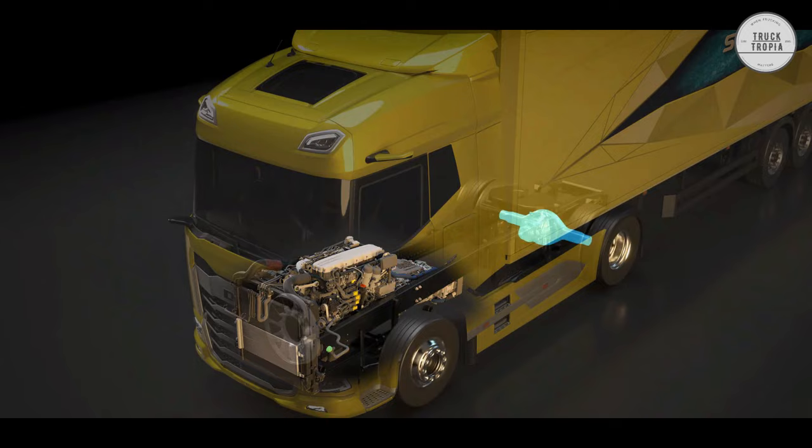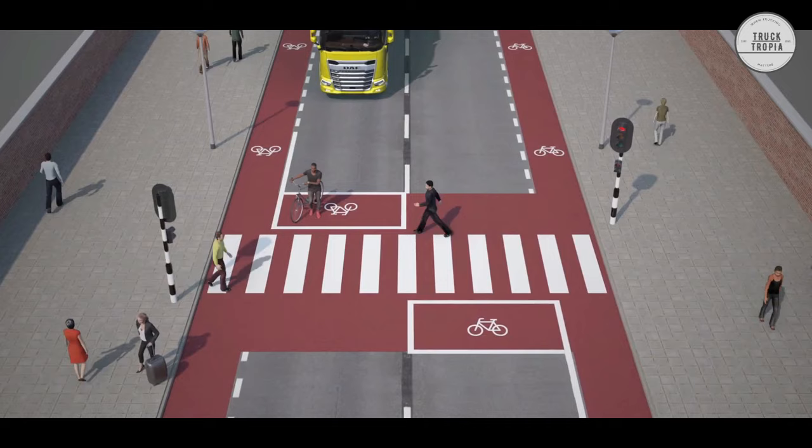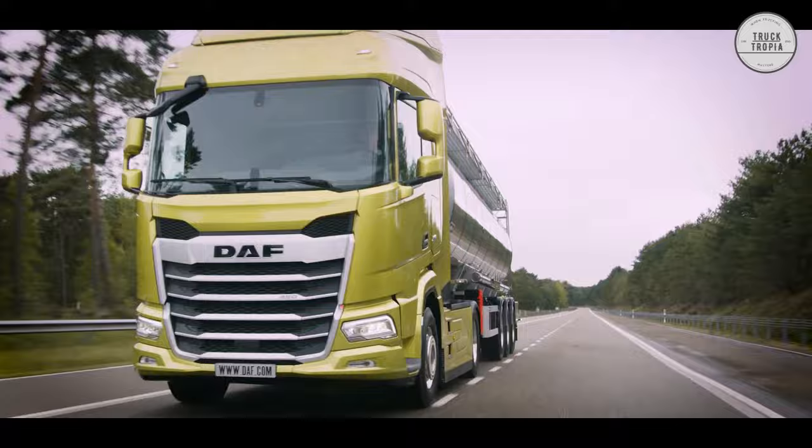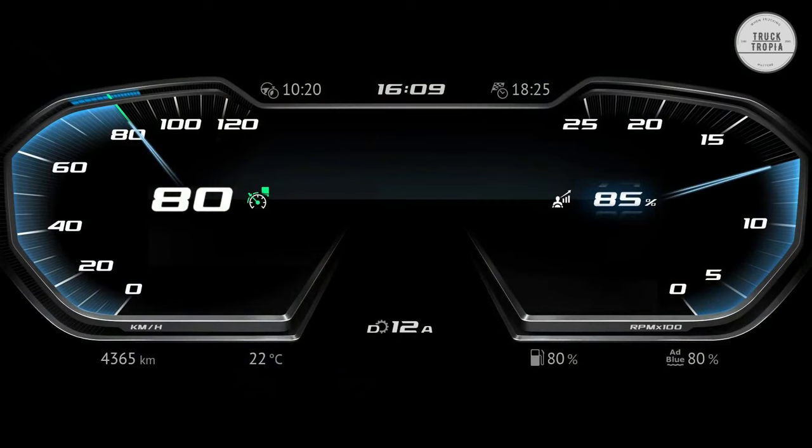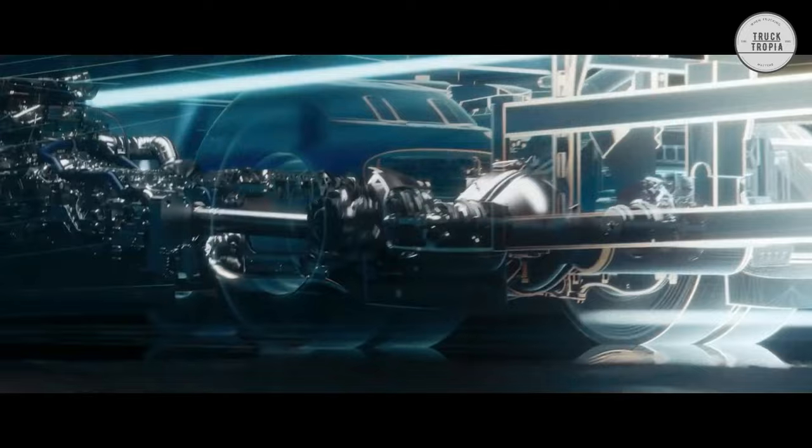Driving Gear: DAF new generation trucks have Traxxon automated gearboxes fitted as standard to deliver an efficient, environmentally friendly driveline with great drivability. New key technologies include automatic drive-off gear selection, enhanced predictive features, and optional urge to move. The Traxxon gearbox also includes the latest generation predictive cruise control and new Eco roll functionalities that allow up to 93 km per hour at the end of a descent. Intelligent features such as Eco mode, Eco roll, and predictive cruise control support the lowest possible fuel consumption.